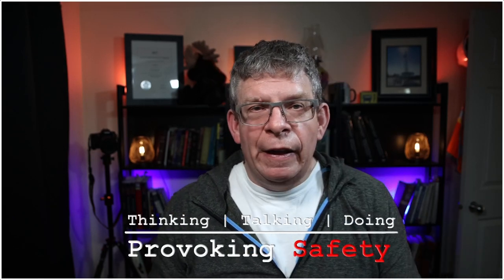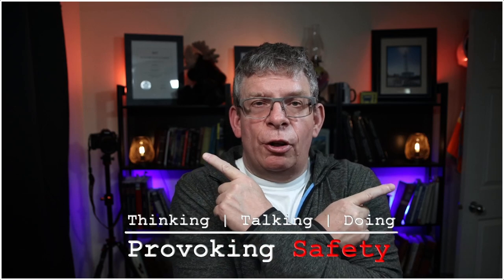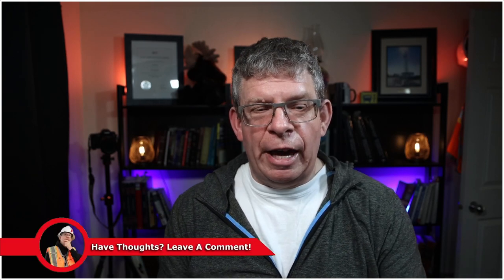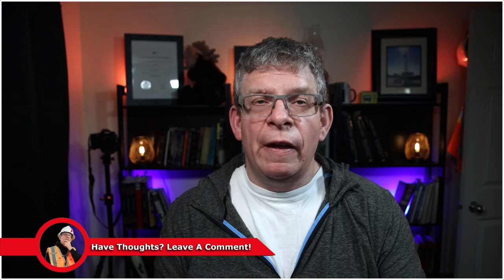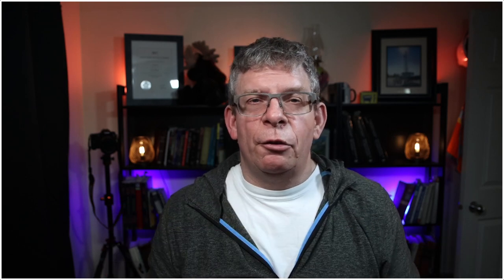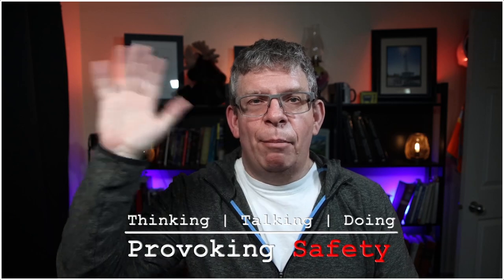Thanks for hanging out. I'm going to leave some links up in the corners for additional videos — please check them out and let me know what you thought. Until we see each other again: don't just think about safety, don't just talk about safety — be a safety influencer. Be a provoker. Provoke safety wherever you are. Take care, bye for now.